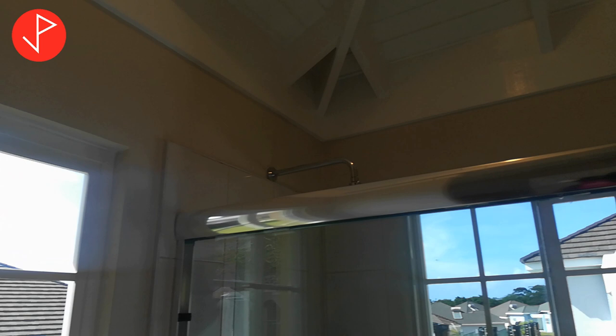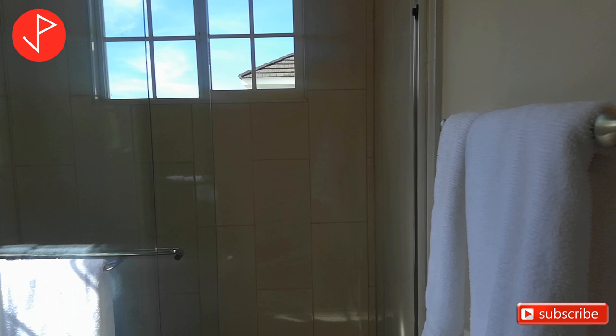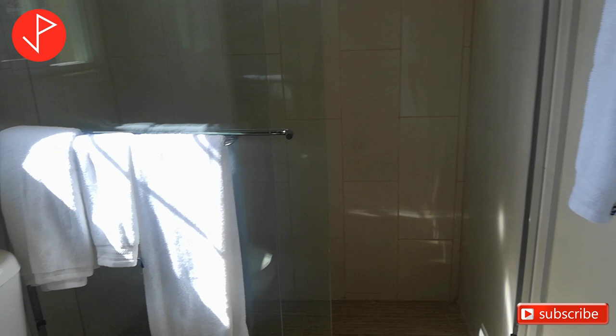You will also find a walk-in shower with a rain head and porcelain shower floor tiles.